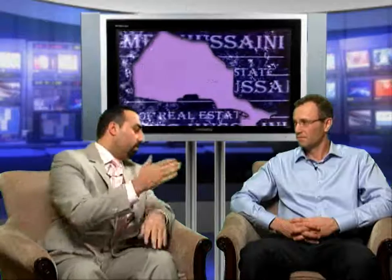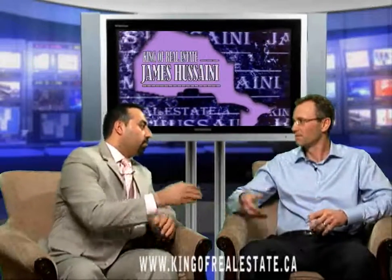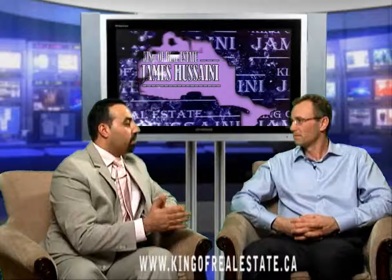Perry, welcome to Real Estate in Focus. Thank you very much — we are lucky to have you. Please explain how we can finish our basement.